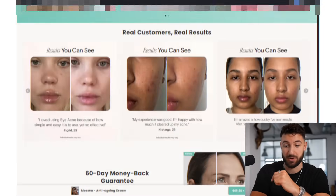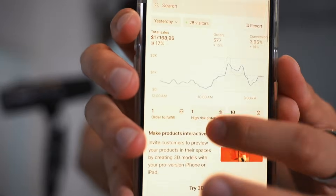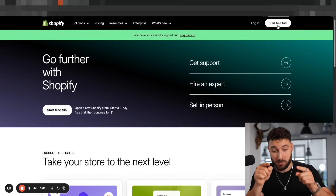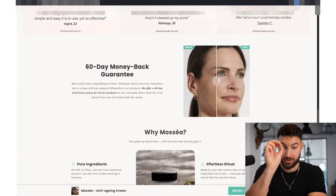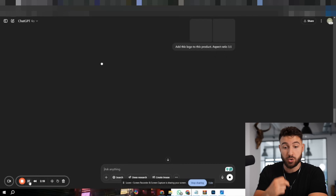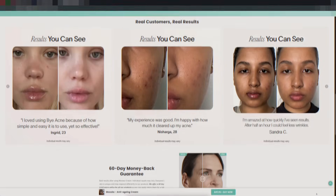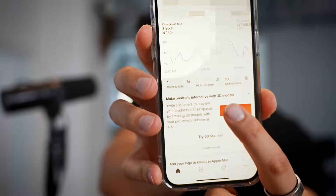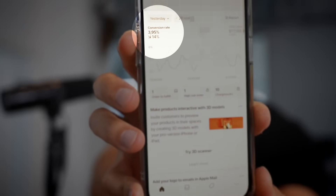This AI-generated store setup made me $17,000 yesterday alone. In this video, I'm not only going to create a fully branded store live from scratch in front of your eyes, but also show you some unknown AI tricks that will literally instantly make you more sales. All of these videos and pictures are AI-generated. This setup allows our stores to have a close to 4% conversion rate at very high scale. Let me show you step by step how you can create a store like this in under 30 minutes.